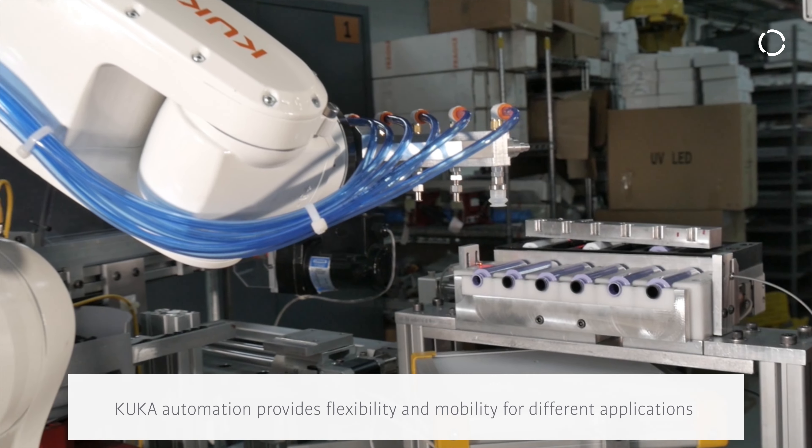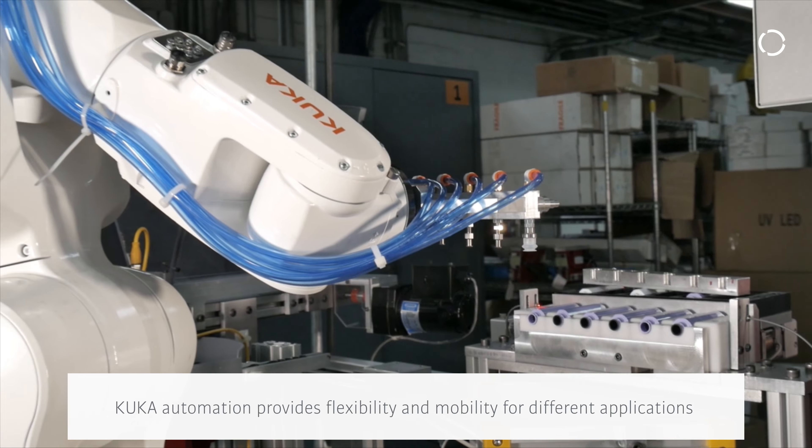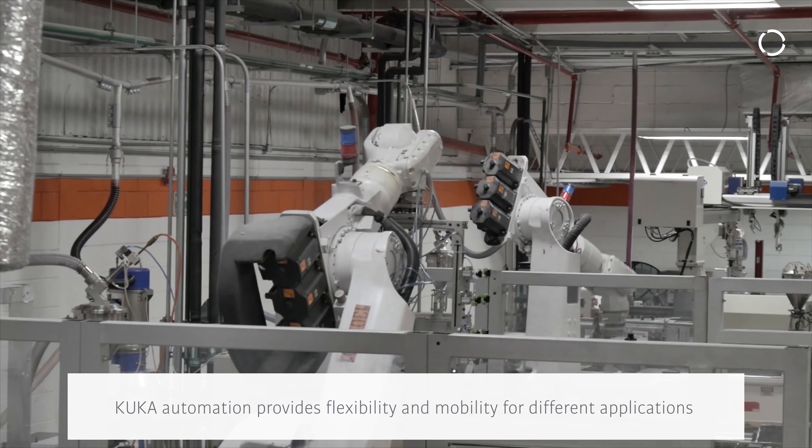Automation helps us by increasing flexibility and also by allowing us to reuse the robots for different applications. For example, we can move a robot from a pad printing application to an assembly application, to a packaging application, and so on.